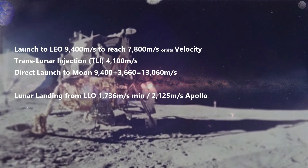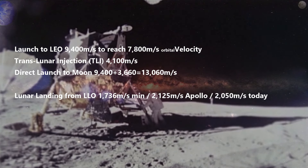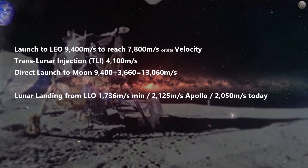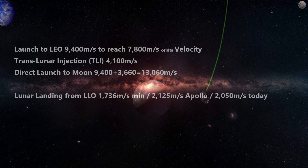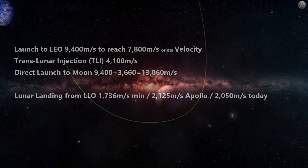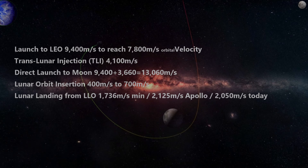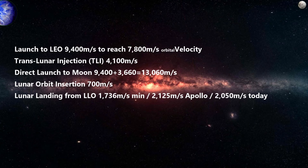With modern computers, it is argued that 2,050 meters per second is reasonable — we'll use that value. We also need to complete a lunar orbit insertion burn, also called a capture burn. The Apollo values for this vary from 400 to 700 meters per second. We'll use 700 and go back to our delta-v equation.